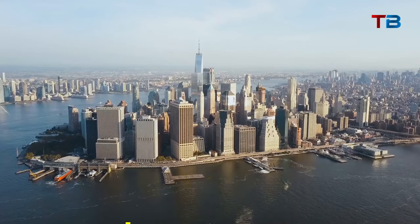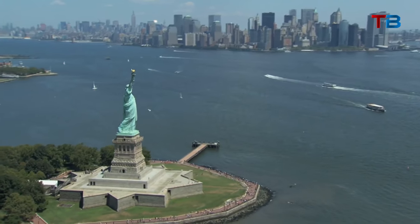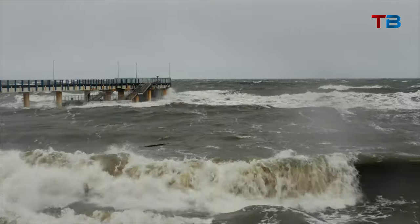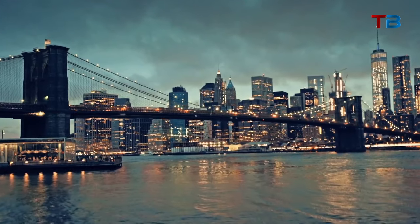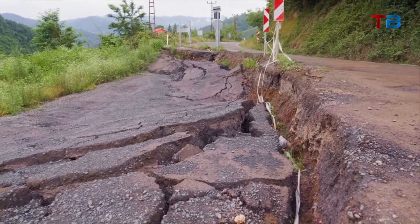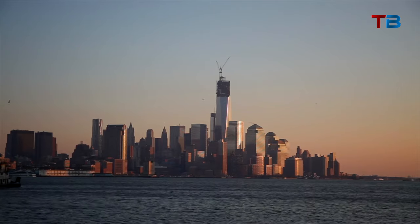The city has a radical $52 billion solution: completely re-engineering its vulnerable coastline with massive seawalls and barriers. But is walling off the city from the sea a smart move, or a costly mistake? Either way, it's set to be the largest infrastructure project in New York's history. Stay tuned as we dive into the ambitious and controversial plan to climate-proof America's largest city with epic seaward defenses.